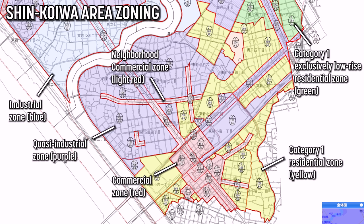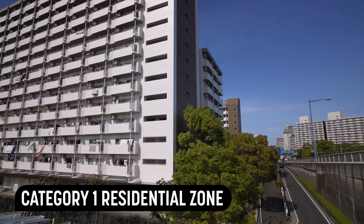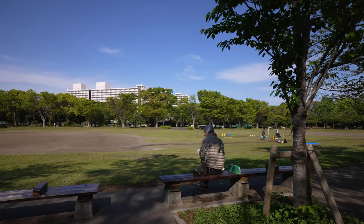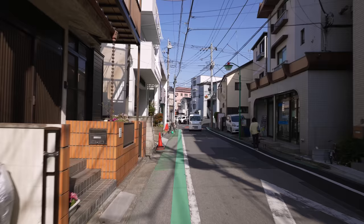Now let's see some Category 1 residential zoning, which is the most common residential zone in the area, and which can look quite different based on where you are. For example, these buildings are part of the zone. These are owned and operated by UR, which is a semi-public housing agency — it's basically public housing for the middle class. And yes, I've made a video about it. On the other side of the highway, you'll find very similar buildings, except these are run by the Tokyo Metropolitan Government — these are low-income public housing. But over here, this is also a Category 1 residential zone, but it's mostly made up of low-rise residential housing.